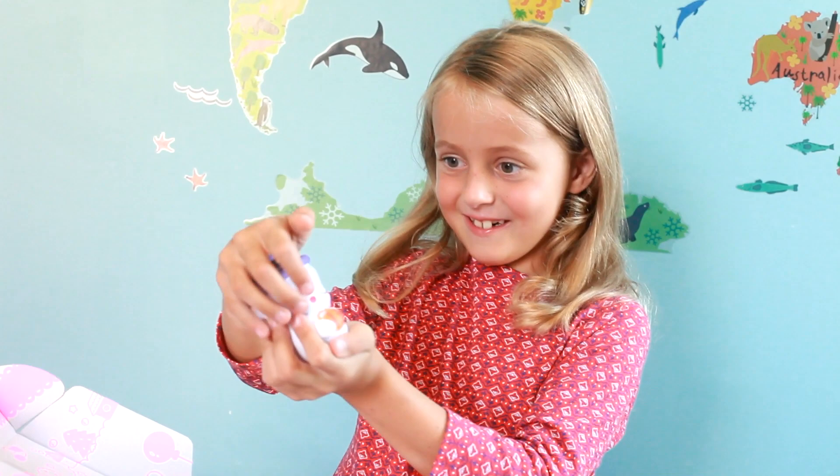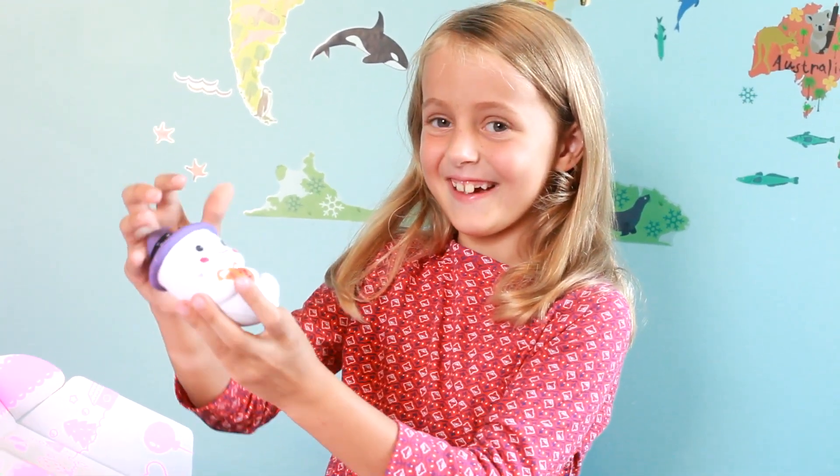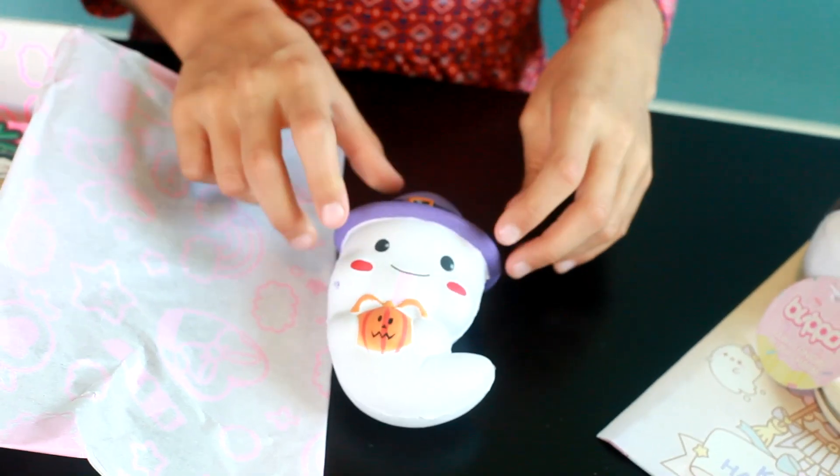And it's squishy. And I really like squishies. It slowly goes back. And this is the biggest squishy I have so far.